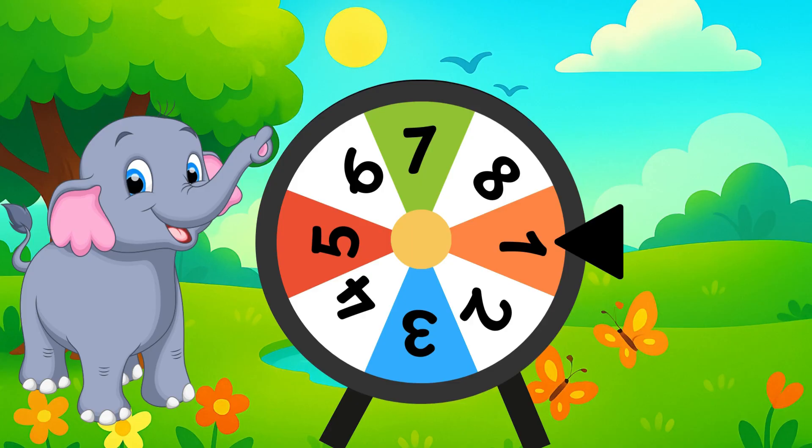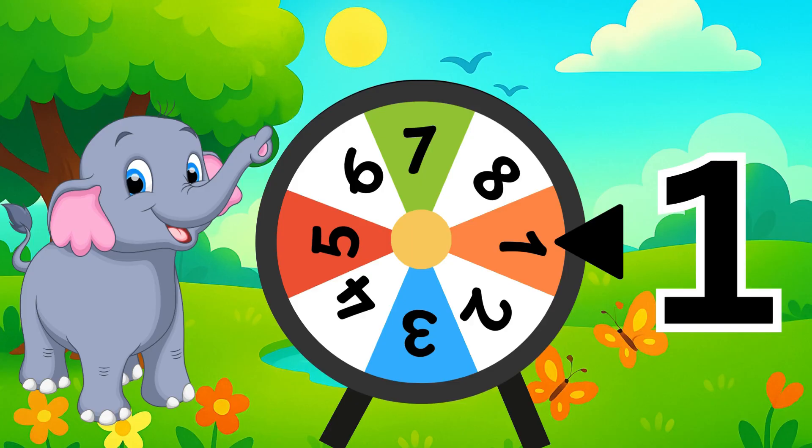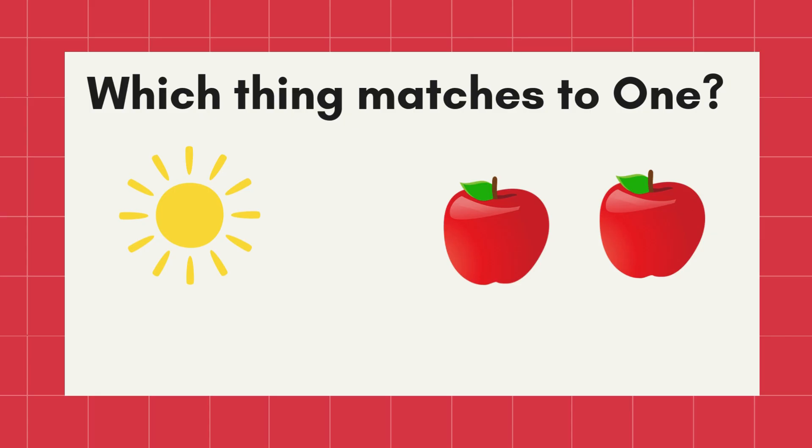Stop! What number is this? Yes, number one. Now, look at the picture. Which thing matches to one? Correct! The sun. There is only one sun.